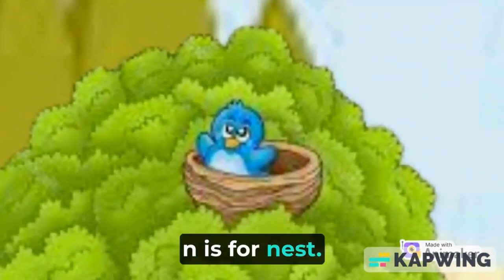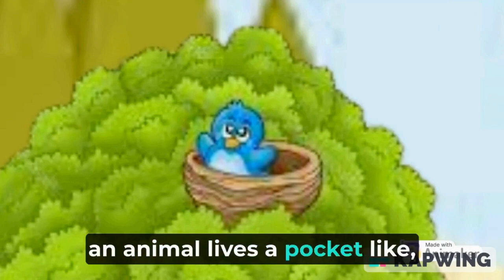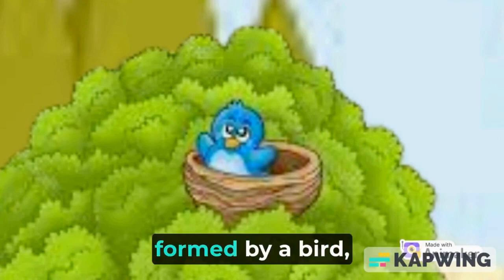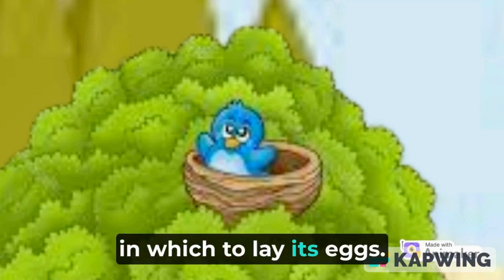N is for nest. A nest is a structure in which an animal lives — a pocket-like, usually circular structure of twigs, grass, and mud formed by a bird, often high in a tree, as a place in which to lay its eggs.